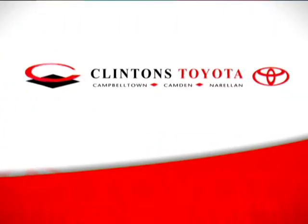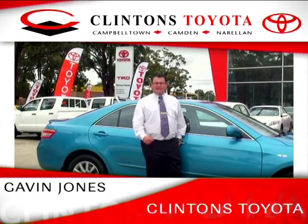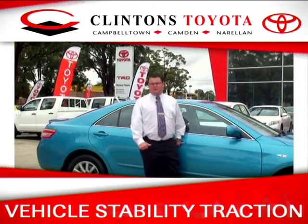Oh, what a feeling, Toyota! Now we're going to talk about two more integral safety features standard on the Toyota Camry: one, vehicle stability control, and two, traction control.